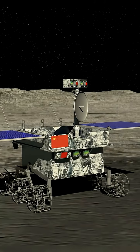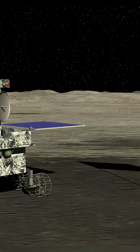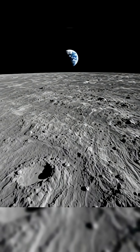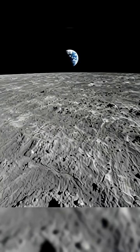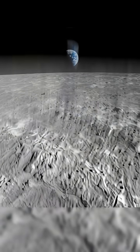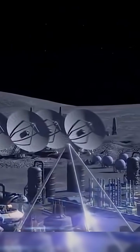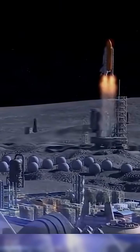The US and Europe are developing their own lunar time standards, but China is the first to publicly release a working system. This matters because whoever defines lunar time may influence navigation protocols, communication standards, interoperability between nations, and future lunar internet frameworks. Timekeeping suddenly becomes geopolitical.